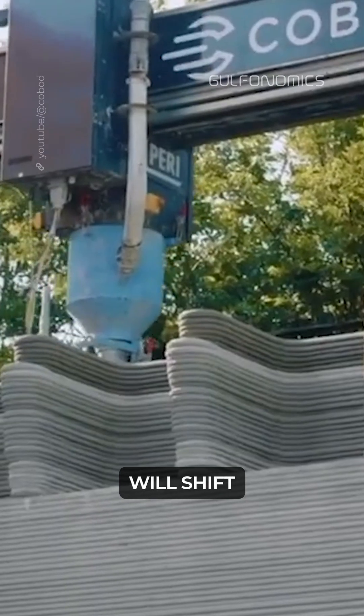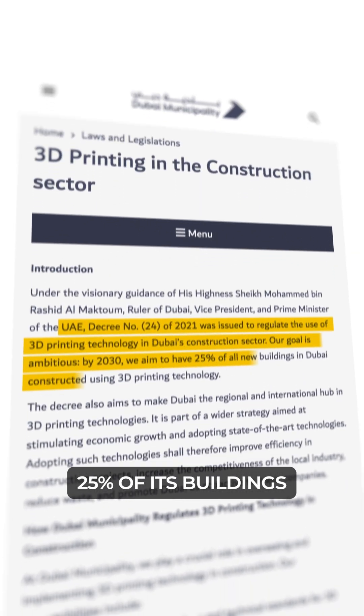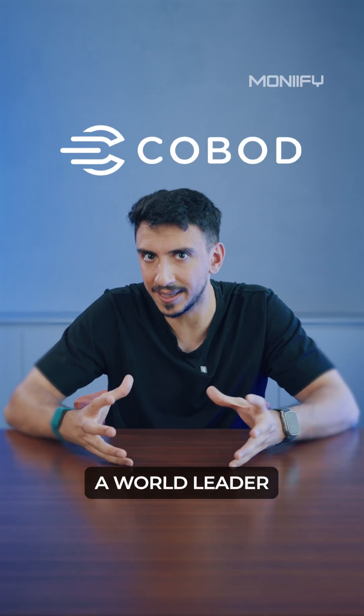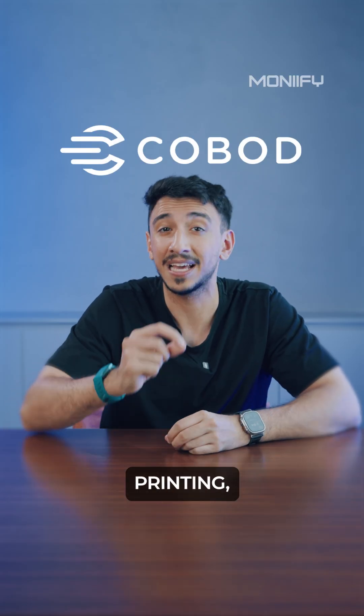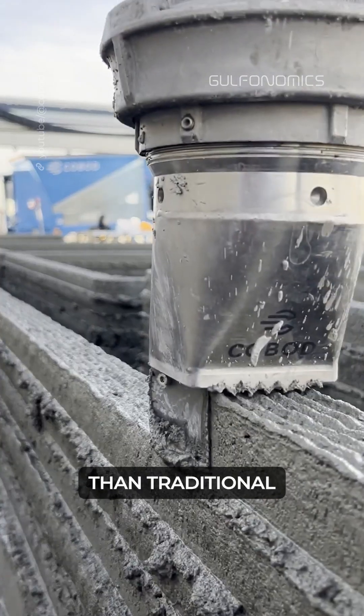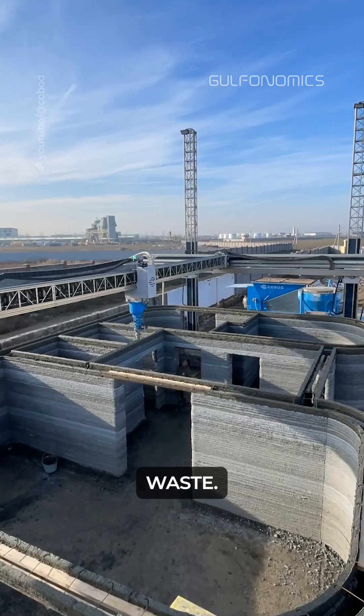The whole concept of a city will shift because of this, and the real estate market will change forever. Dubai wants 25% of its buildings to be 3D printed by 2030. Kobad, a world leader in 3D construction printing, claims that building houses with 3D printers is 20 times faster than traditional construction, and reduces labor costs and construction waste.